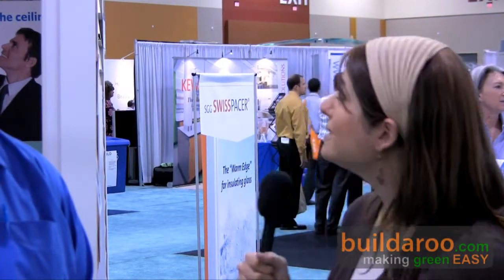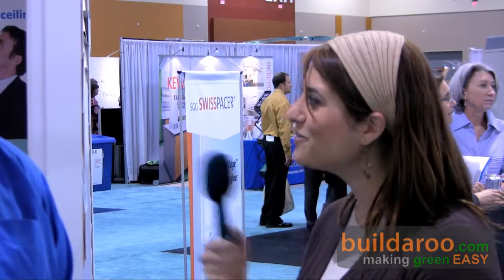Hi, this is Tali and welcome to BuildDrew.com. I'm at the 2009 Green Builds Conference in Phoenix, Arizona, and I'm standing here with Lucas from CertainTeed. He's going to talk to us about two products they have exhibiting here: the Symphony Slate Series and a hybrid insulation product. So Lucas, how are you?